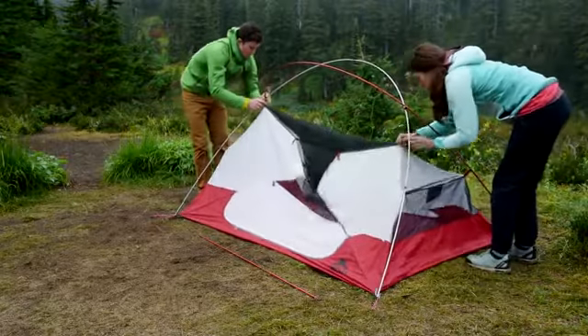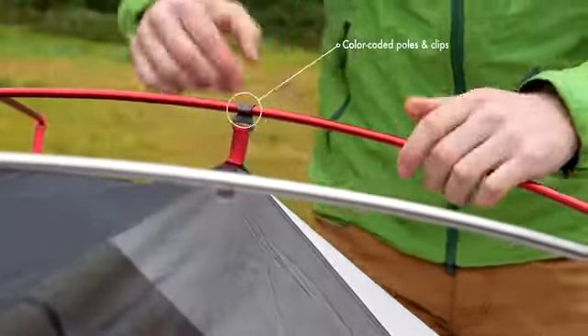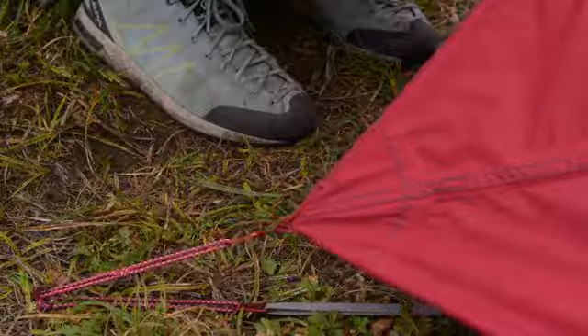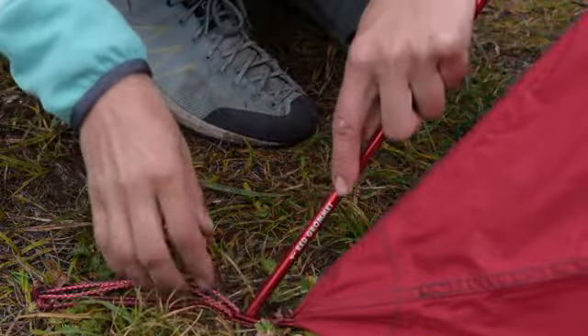For 2018, we've also added features that make it easier to set up Elixir Tents. Color-coded pulls, clips, and webbing show you how everything fits together. And now, each red pole is laser etched, telling you exactly where it goes.